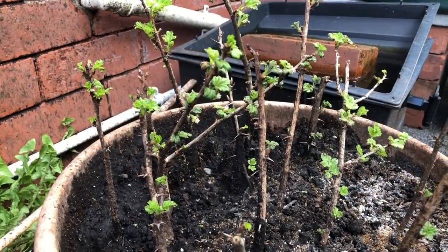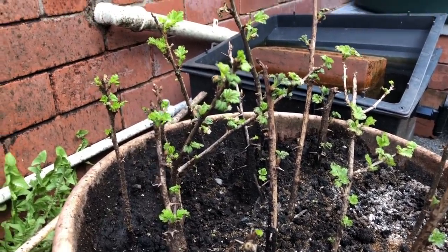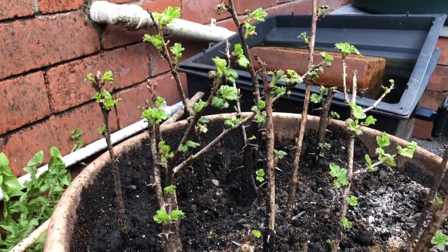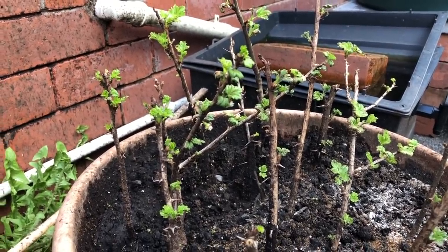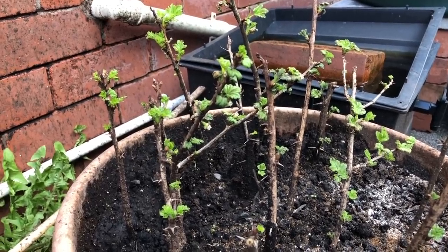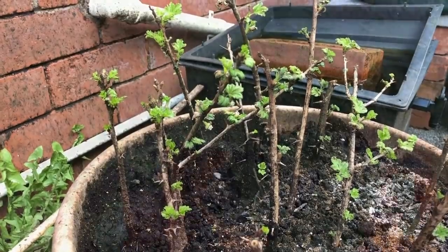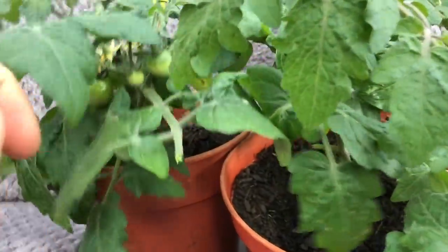I'm back home now. Almost all of my gooseberry cuttings have sprung to life, which I'm really pleased with because I've had some problems with the gooseberries on the plot. It's nice to have some new, potentially replacement plants growing on for next year.